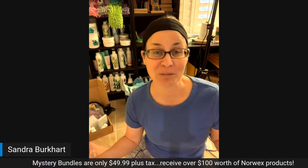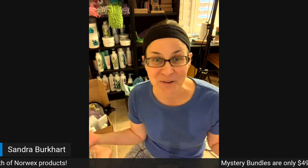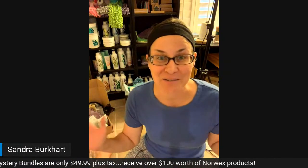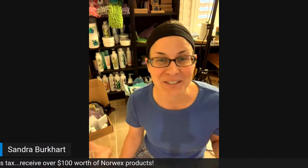So those are the four bundles — it's going on all month long as our anniversary celebration. They're $49.99 plus tax. They are a mystery — you don't know for sure what you're going to get, but you do know they're going to be valued at $100 or more. So grab them while you can, so much fun. I hope you guys enjoyed the unboxing. Let me know if you have any questions. Bye!